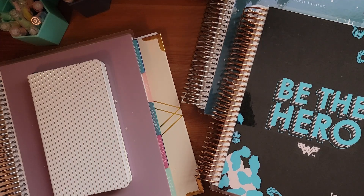First, you're going to want to decide what you're going to use your planner for. If you have just one planner, you'll probably toss everything into it. If you have multiple planners, you might have one for budgeting, fitness, or content planning.